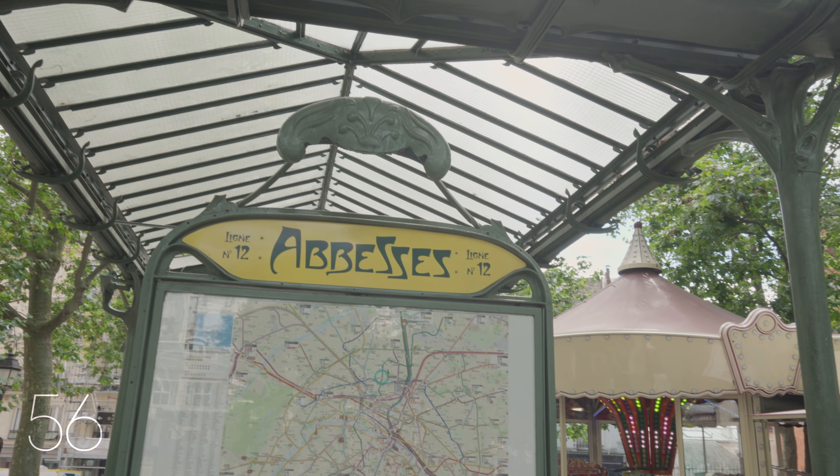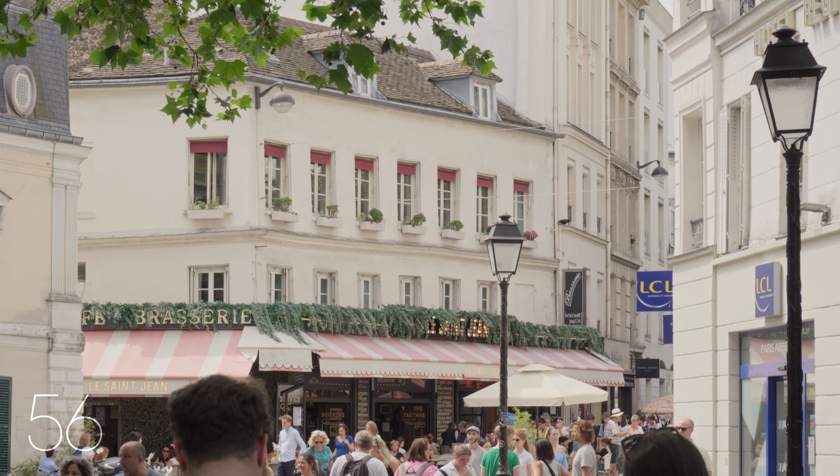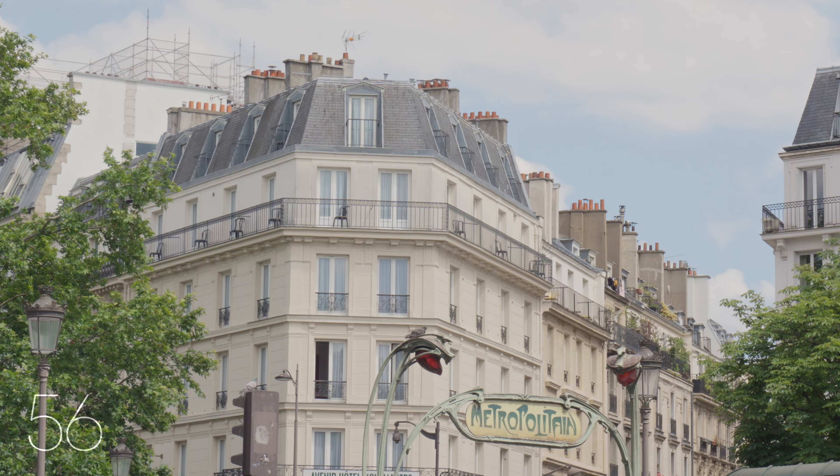Just a short stroll from the apartment, you'll find yourself in the trendy Abbas neighbourhood, known for its cafés, restaurants, shops and theatres. Excellent transportation links are also nearby.